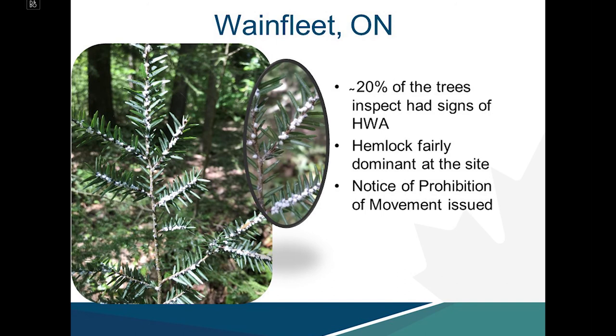The Wainfleet detection is a more contiguous hemlock stand where hemlock is fairly dominant. Using the survey methodology, HWA was detected within about 20% of the trees inspected. A notice of prohibition of movement was issued to ensure no regulated articles leave the site with the potential to spread HWA.